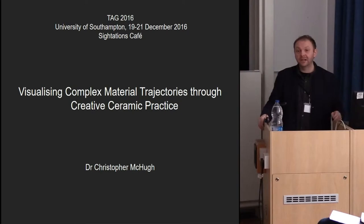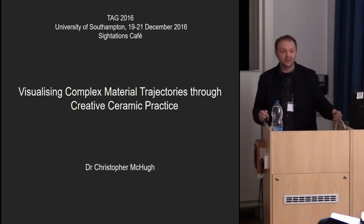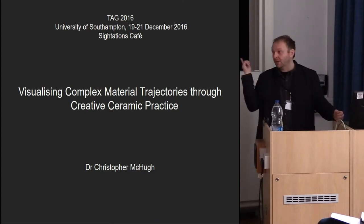Well, it's great to be here. I'm really delighted to have the opportunity to talk and show my work. My name is Chris McHugh. I'm a ceramic artist but I have a background in archaeology, and I want to show today how my ceramic practice shares some aims of approaches to the contemporary past — archaeological approaches to the contemporary past — in that it's a materialising practice and it focuses on marginal aspects of person-object interaction. I'm going to illustrate that with two bodies of work which are on display next door.